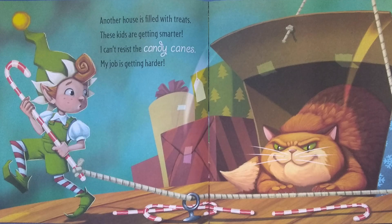Another house is filled with treats. These kids are getting smarter. I can't resist the candy canes. My job is getting harder.